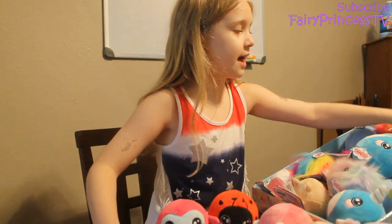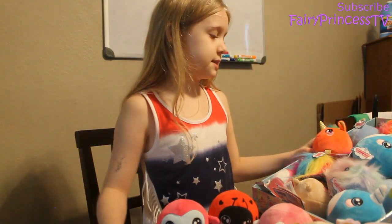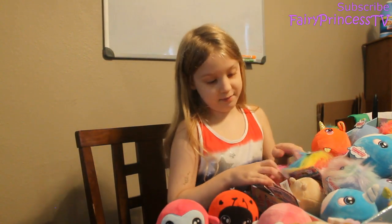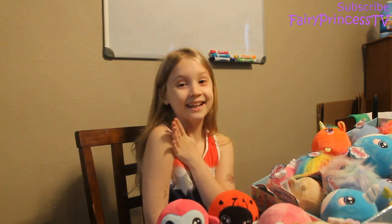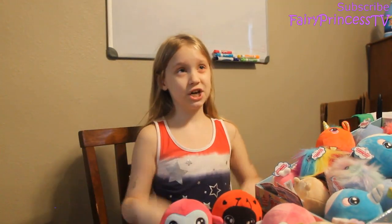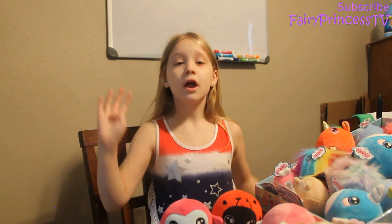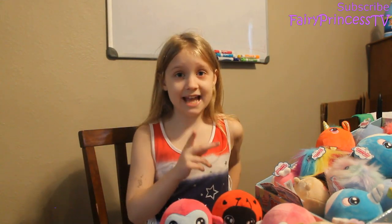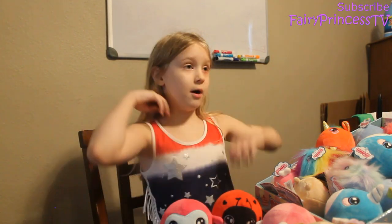Until I get the bins — we're getting them tomorrow — I'm probably going to keep all of these in here. If you enjoyed this video, smash that subscribe button, turn on post notifications so you never miss a video, and smash that like button. Go follow me on Instagram, TikTok, Facebook, and Twitter. Go to my Instagram at fairy princess TV!